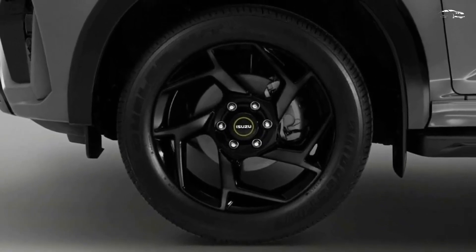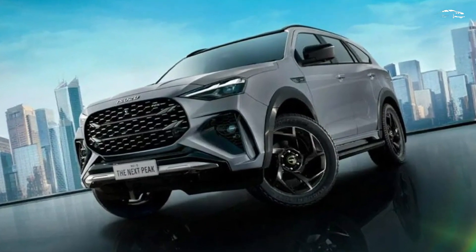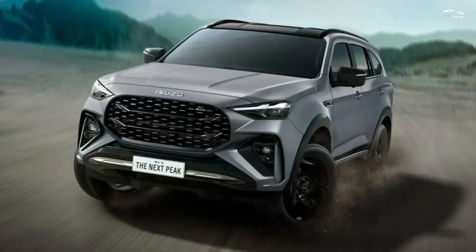Power is transmitted to the rear wheels (4x2), except for the range-topping RS variant, which features a full 4WD system. All MU-X models in Thailand come equipped with a 6-speed automatic transmission.